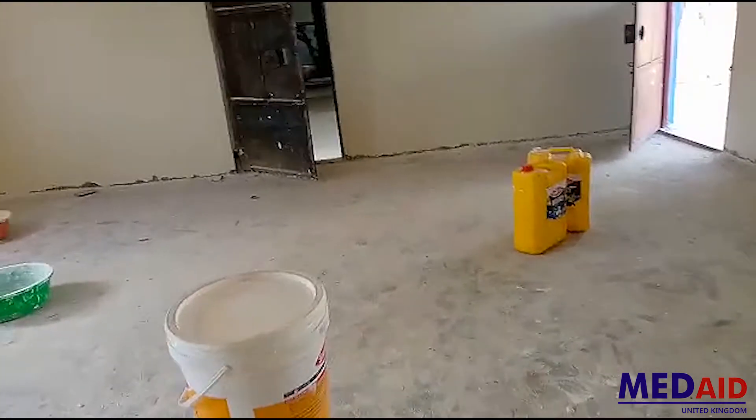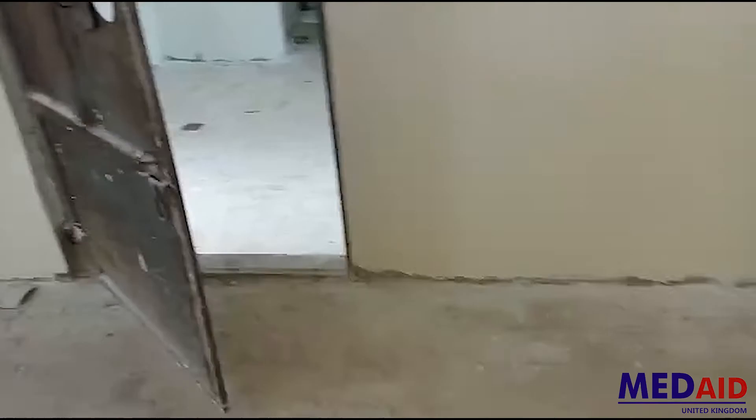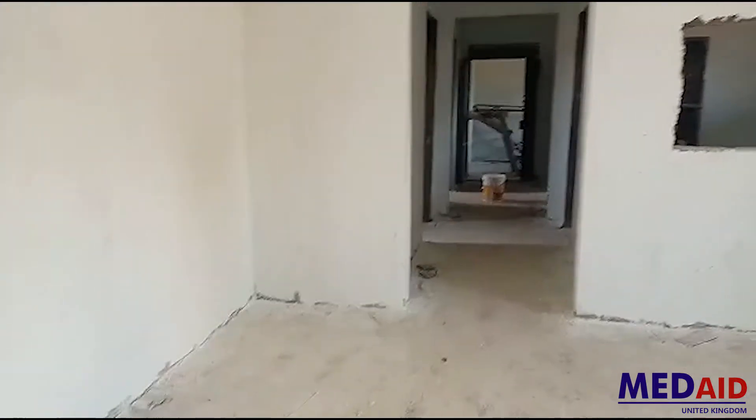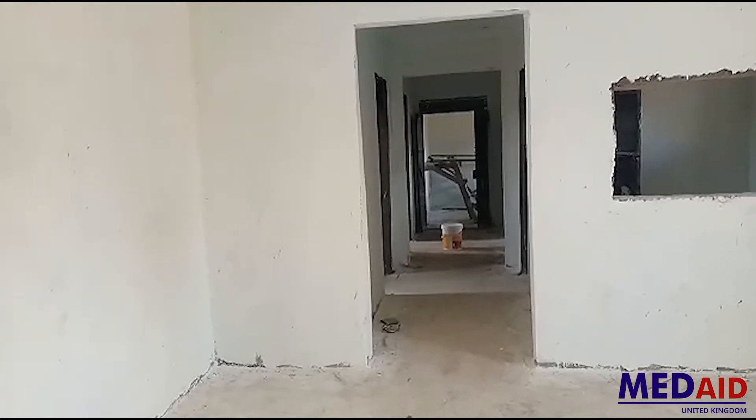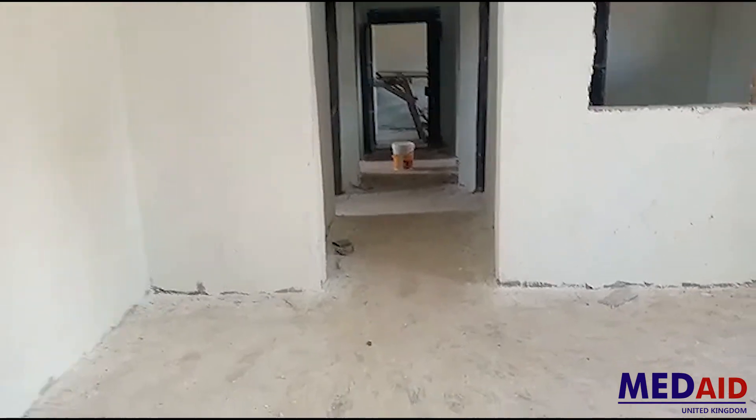As we leave, we are going to go through this corridor and this will take us to the reception area where mothers will come. They sit here, are assessed, and then they will go to the other rooms. The first room here with the window is the pharmacy.